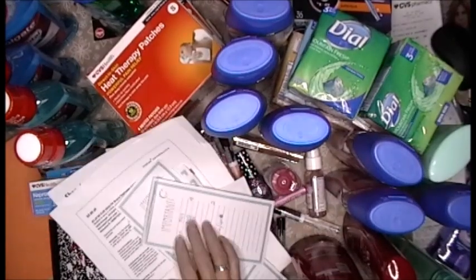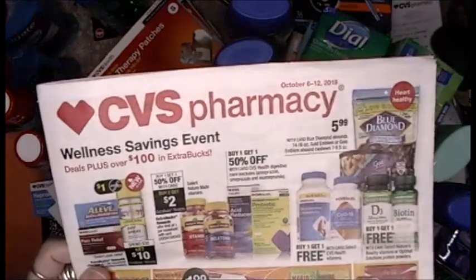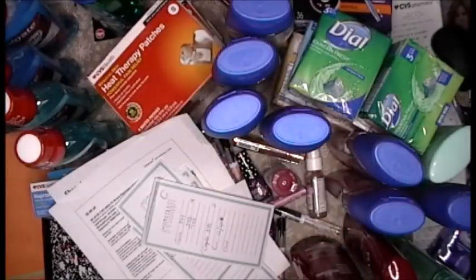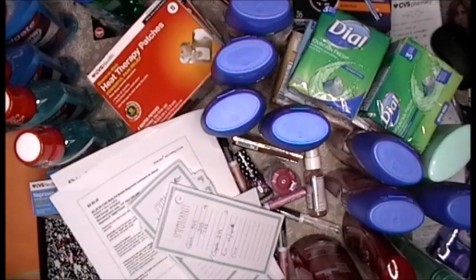Hey everybody, how are you? We are here with this week's CVS haul. Lots of different transactions, a lot of glitches.